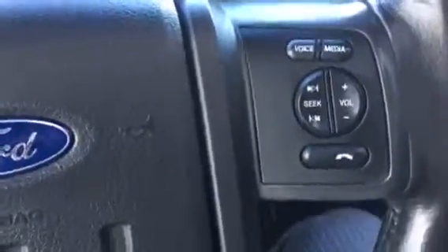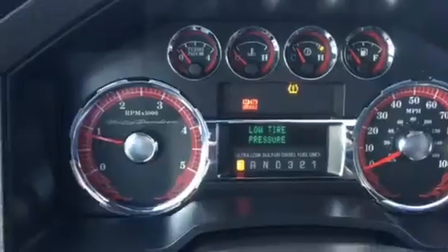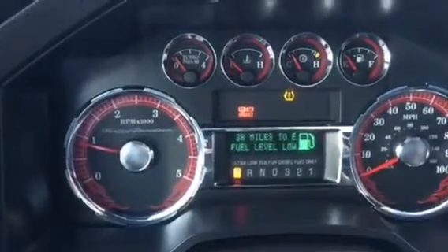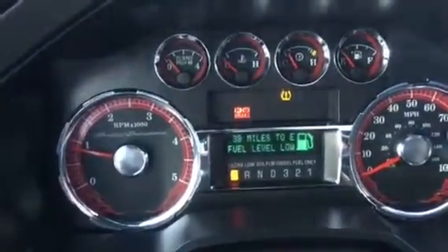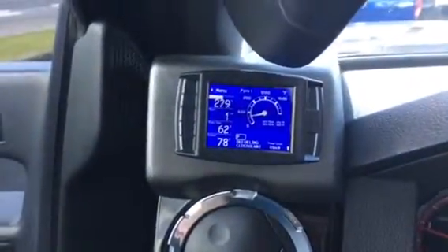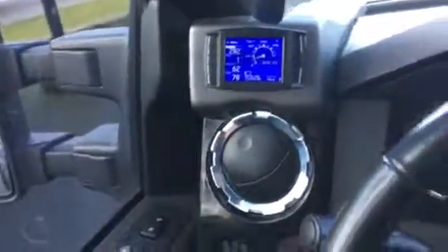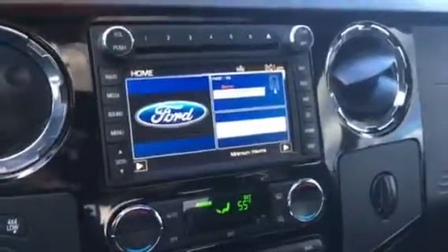You can see you got steering wheel mounted controls with cruise control and Bluetooth. There's a shot of the dash — looks like it needs some air in one of the tires. There's a fuel gauge showing how many miles you can go before empty, and there's a turbo sensor. And there's your dash.